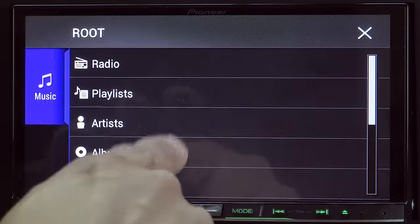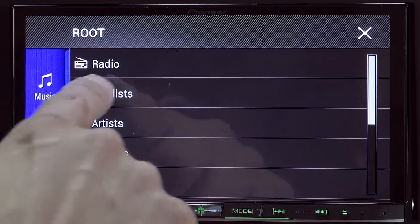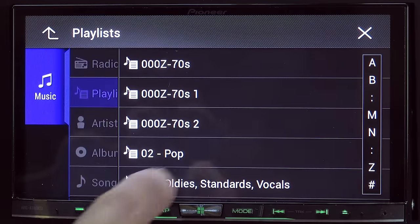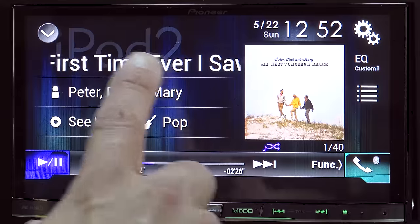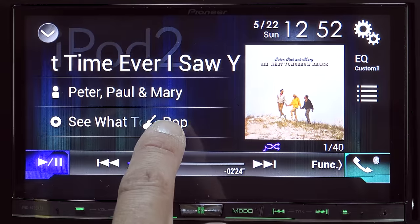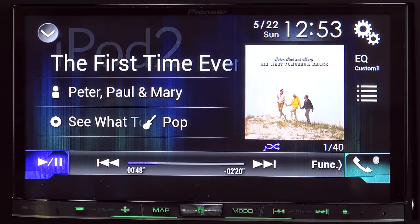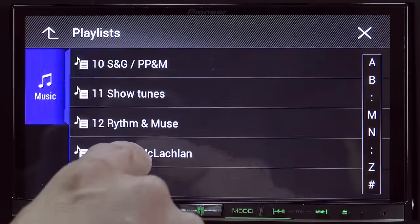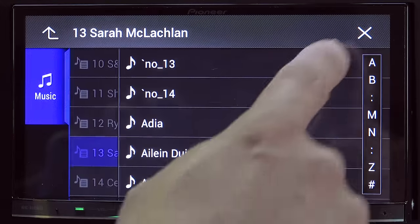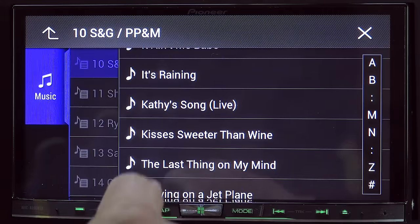We can pull open that menu and scroll through our playlist. The system does support scrolling gestures on the screen. This is a very snappy interface compared to some of those other Pioneer units I've used in the past or even a decent number of factory systems. Once we've made a selection, we get the album information, song information, and the album art. If we click on the menu again, it actually brings us back to the current playlist. So even if you're out digging around in a different playlist but you're not actively playing it, when you click on this menu option, it brings you right back to the current playlist.